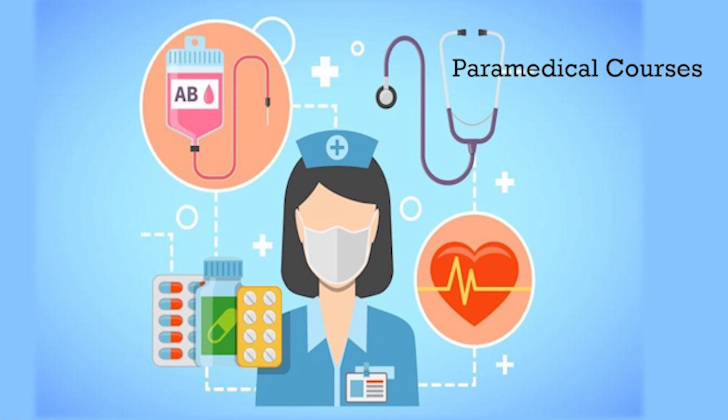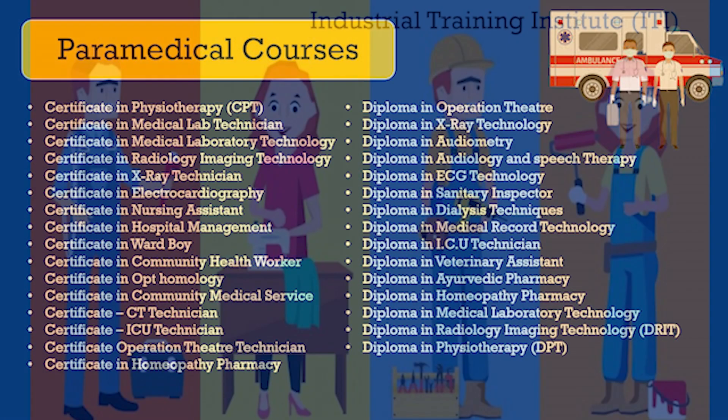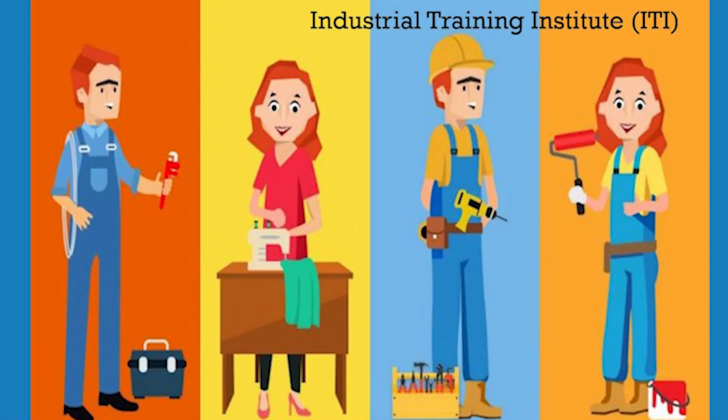The next option is paramedical courses. The paramedical branch is related to the allied healthcare sector. Just like medical courses, paramedical courses provide good career opportunities. The course trains students who later work as healthcare workers and technicians. The demand for healthcare workers is huge in India and abroad.